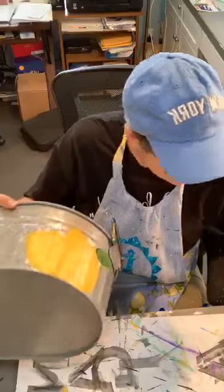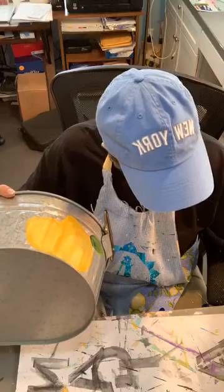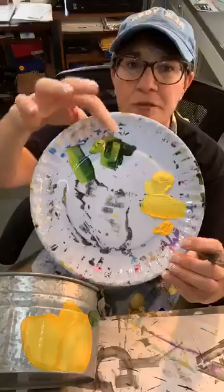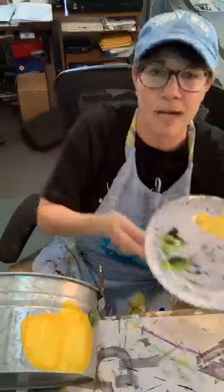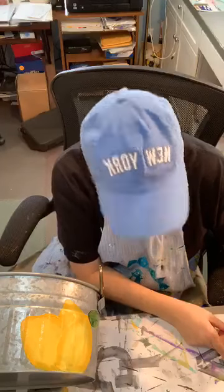Oops — went the wrong way. Hate when that happens. I messed up my runway. See, I turned my brush around and mixed up the two greens. So I just go over here and start a new runway. It happens.